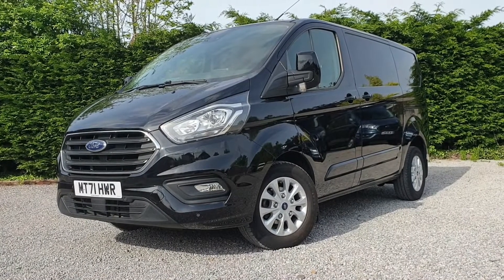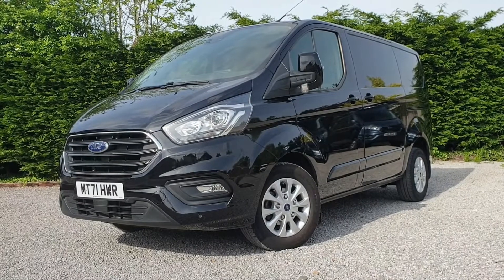Hi, it's Tom here from Roy Wood Transit. This is a quick walk-around video of one of the latest vehicles we have in stock.